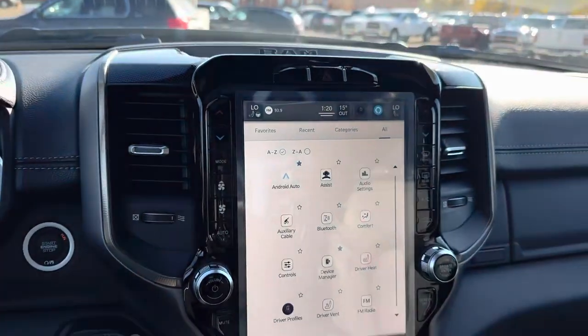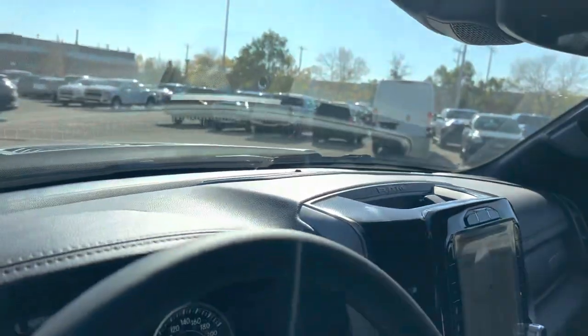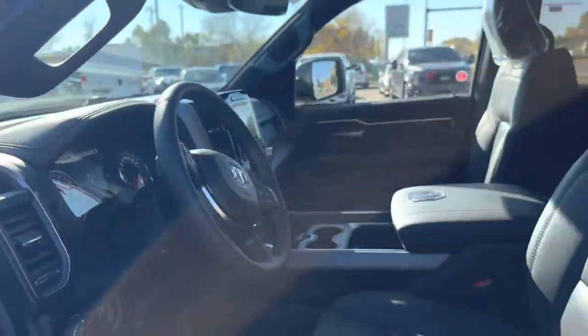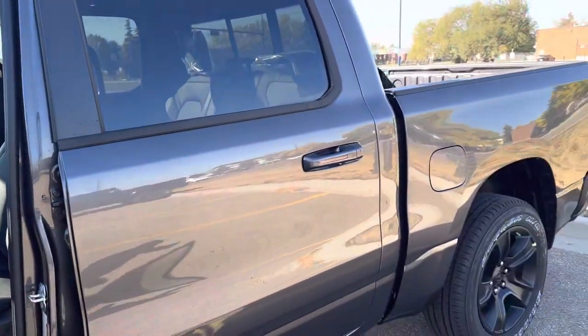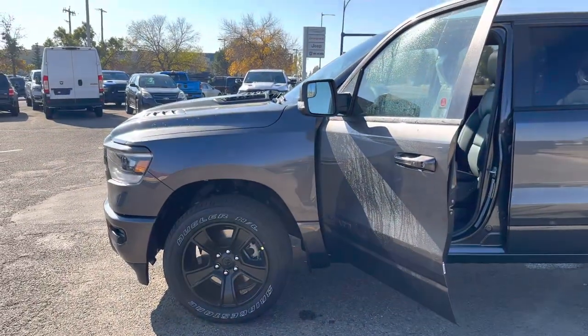Let me know what you thought of the truck. This is a brand new 2022 Ram 1500 Sport in Granite Crystal — in my opinion, the nicest truck we have on our lot.